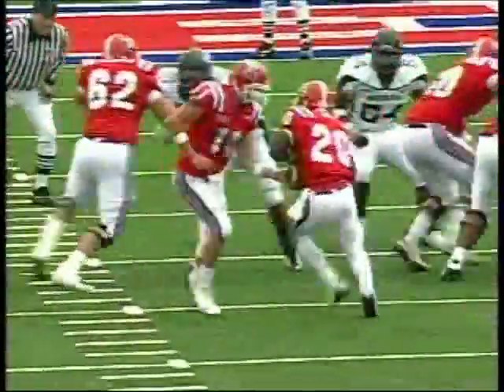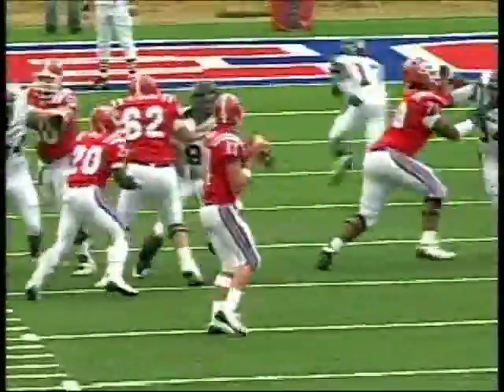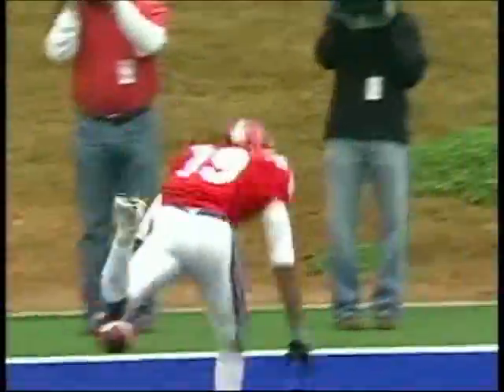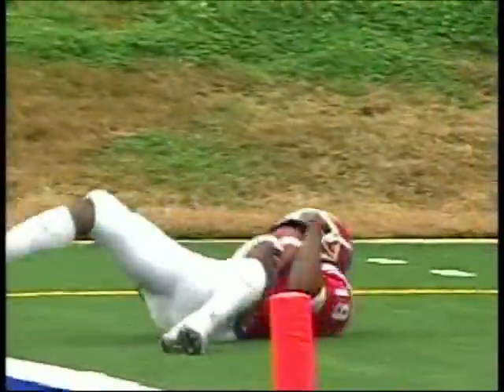He found Beck, hit the linebacker earlier, a little flip back here to Womack for a sixth touchdown toss of the campaign. Womack first, and that was a nice set, nice series.